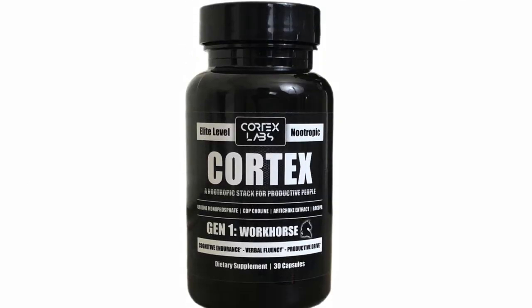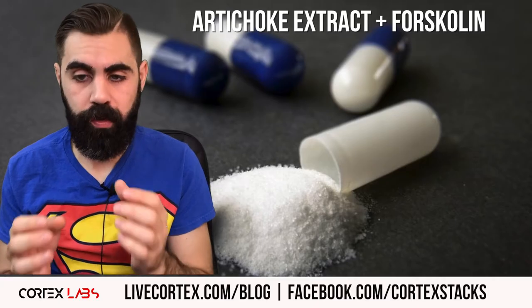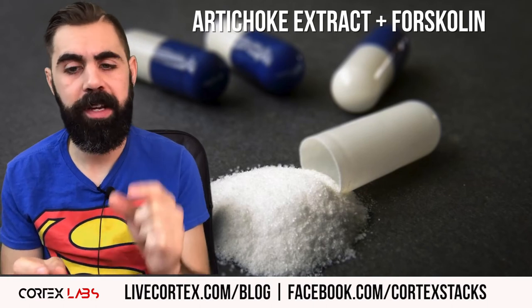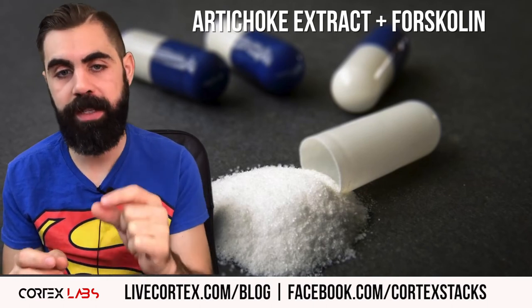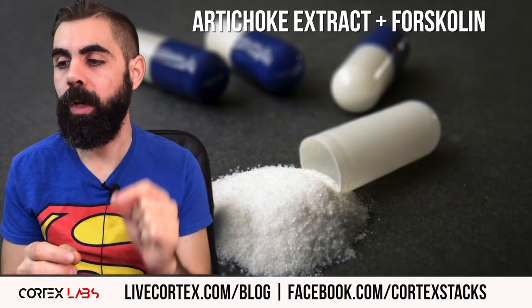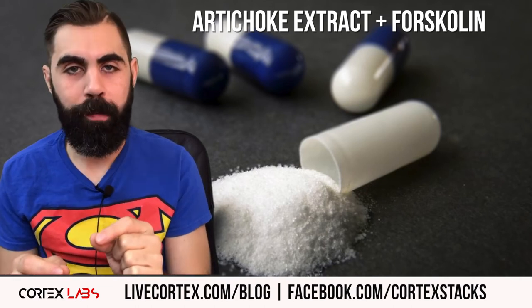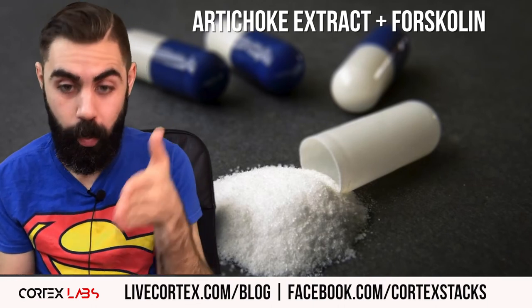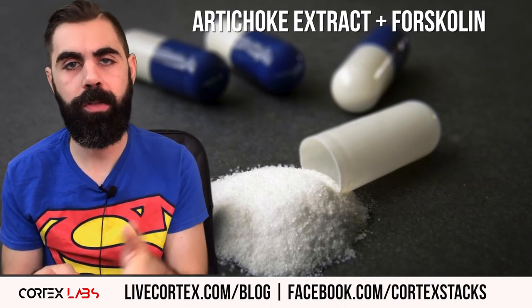I figured that out not because I wanted to build a pre-made stack — I was just an entrepreneur taking nootropics with no intention of making a product. I was taking that stack to run a company 18 hours a day and giving it to entrepreneur friends. They pressured me, saying I had to create a product with this combination, so we built Cortex.